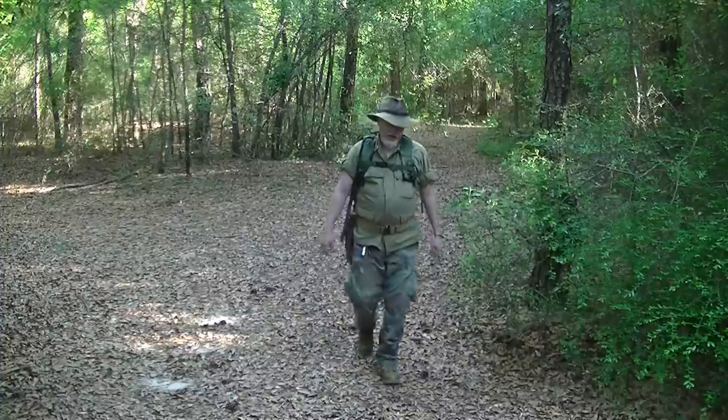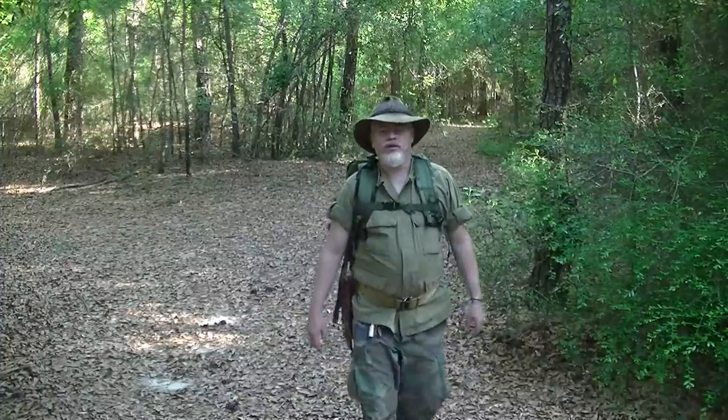Hi guys, we got another quick tip in the ground pounder series. Since it's Friday, we're going to do another quick tip. I recently shared this in my Master Woodsman tarp class, so those of you that saw that will recognize it, and those of you that were not part of that class, this is something new.